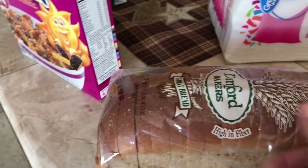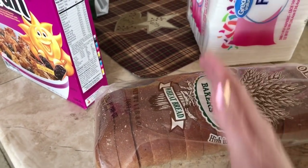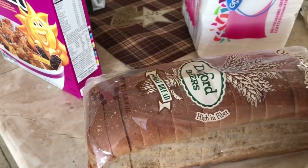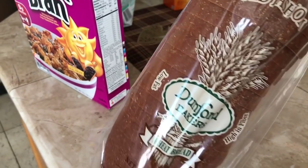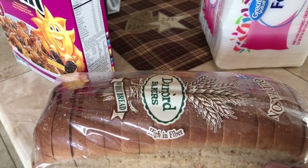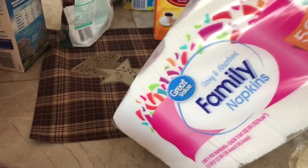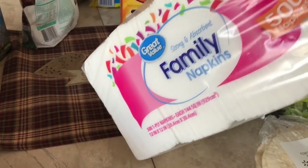I got some wheat bread. I'm actually going to put half in the fridge and half in the freezer, because I don't go through bread quite fast enough — even when I put it in the fridge it stays for a while, but I just can't eat it all. I needed some napkins, so I just got the plain old Great Value napkins.